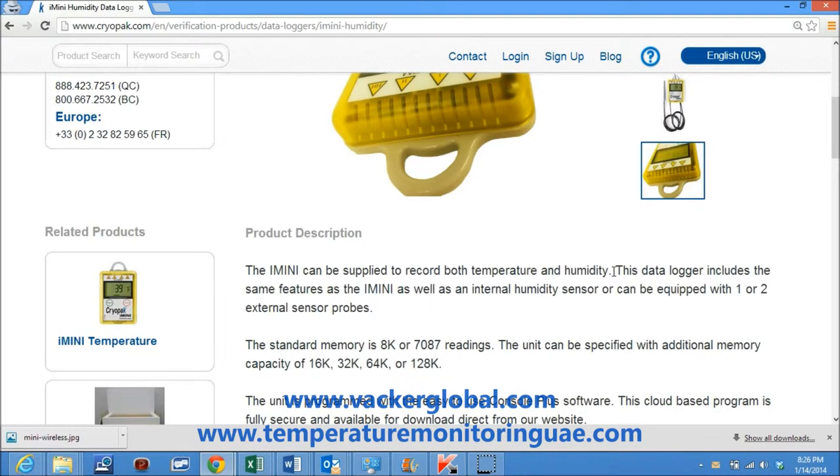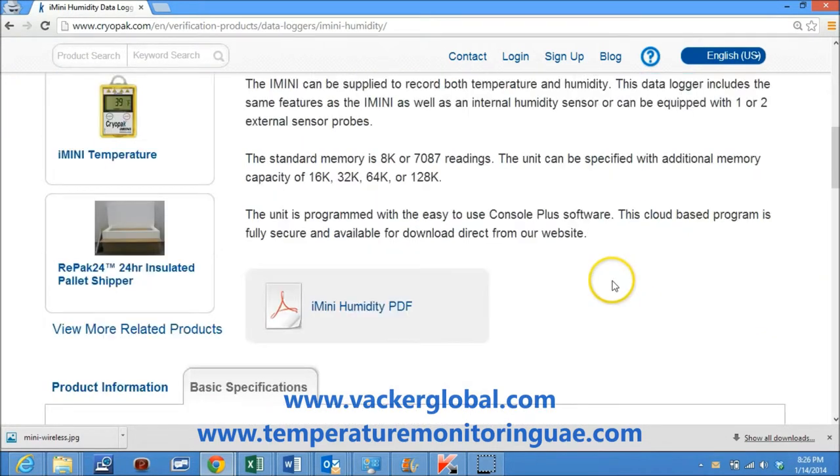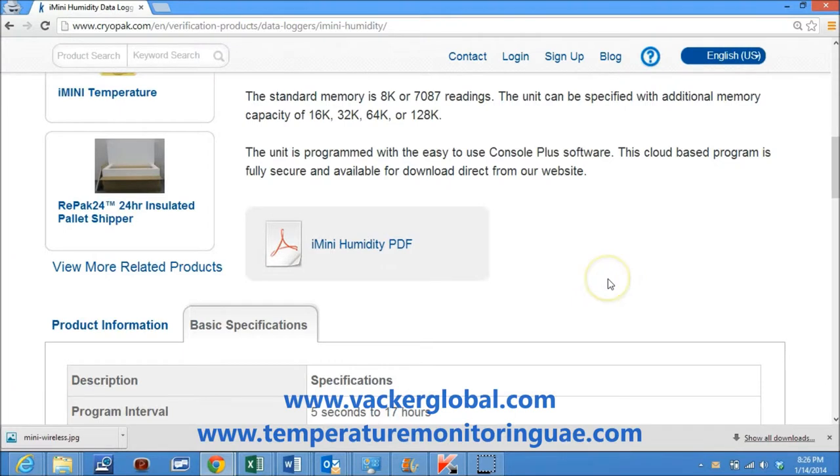The standard memory is 8K, or 7,087 readings. The unit can be specified with additional memory capacity of 16K, 32K, 64K, or 128K.